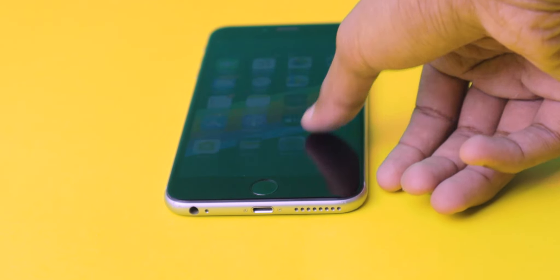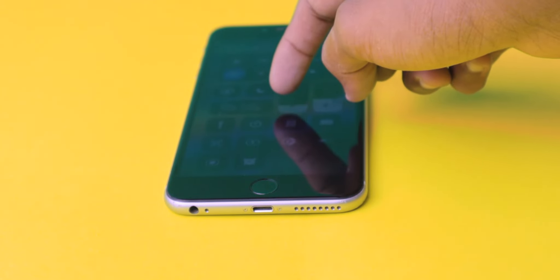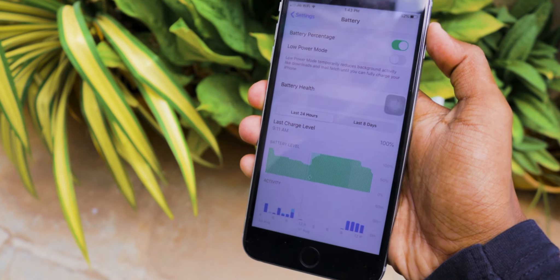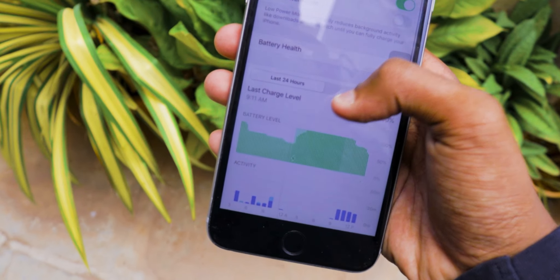On the design side, there's one more thing to mention — there is a headphone jack. This was the iPhone before the iPhone 7 was released, so it has a headphone jack and the usual Lightning cable for charging.